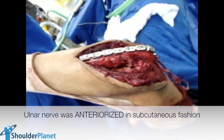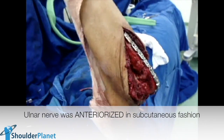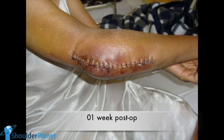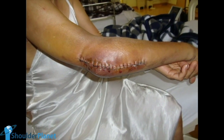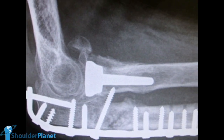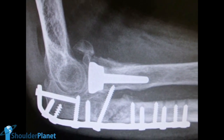The ulnar nerve was anteriorized in the subcutaneous tissue at the end of the surgery. After one week of surgery, physical therapy was started very soon. This is the lateral X-ray taken the day after surgery, and we can see that the elbow anatomy was then fully restored.